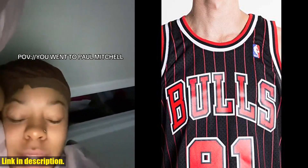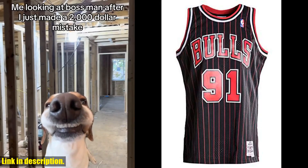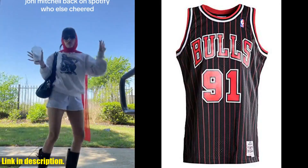So don't miss out on this incredible opportunity to own a piece of history. Click the link in the description to get your hands on the Mitchell & Ness Dennis Rodman 1995-96 Chicago Bulls replica swingman NBA jersey. Trust me, this is a purchase you won't regret. And be sure to subscribe to our channel for more exciting reviews and exclusive deals on sports memorabilia.